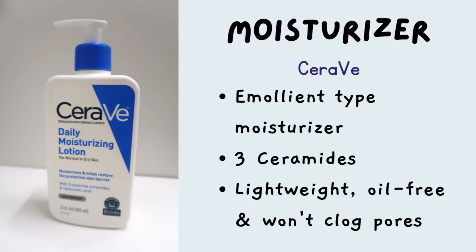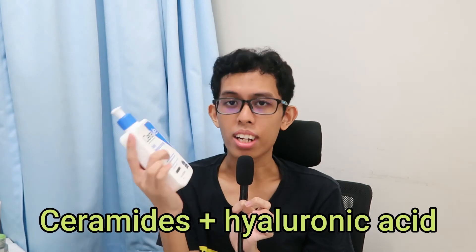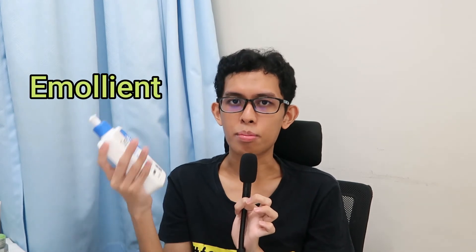And lastly, for moisturizer, I bought the CeraVe Daily Moisturizing Lotion for normal to dry skin. Now hold up — yes, it says normal to dry skin, but this is my favorite of all the moisturizers out there. First of all, it has three essential ceramides and hyaluronic acid, meaning it will hydrate your face and also repair your skin barrier. CeraVe is an emollient type moisturizer, meaning it will repair your skin barrier. That is why at the end of your skincare routine you need to use CeraVe. It's also good for oily skin because it is lightweight, oil-free, and non-comedogenic — it won't clog pores.